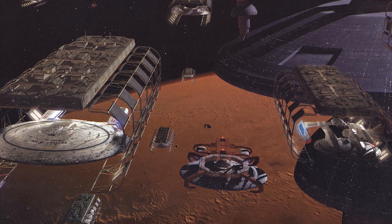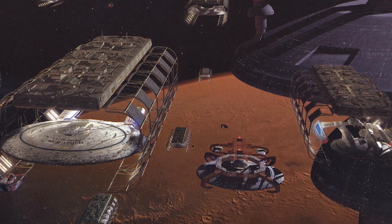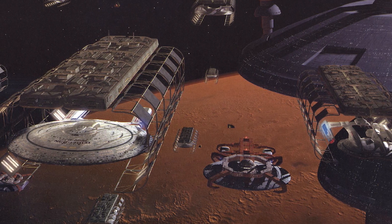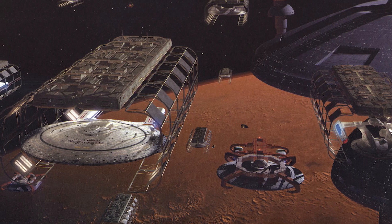The Galaxy Class development program began in 2343, with the majority of design and construction efforts taking place at Utopia Planitia shipyards on Mars. The newly developed model of Warp Core, intended for use by the Galaxy Class,